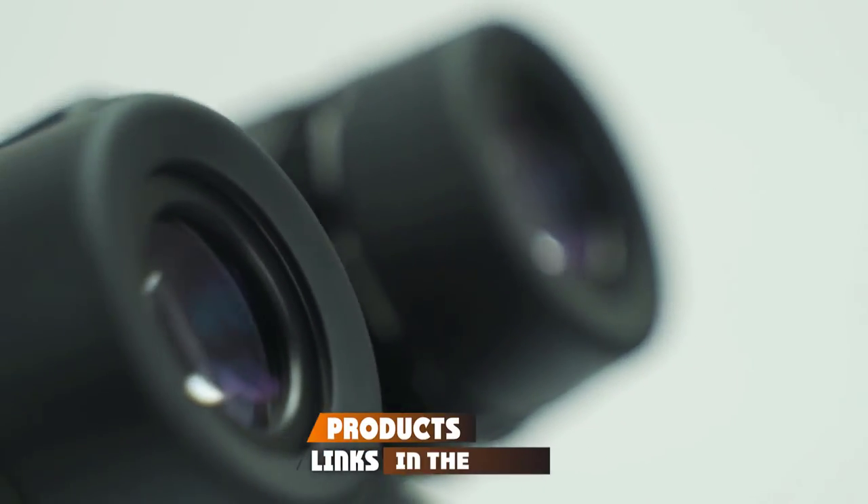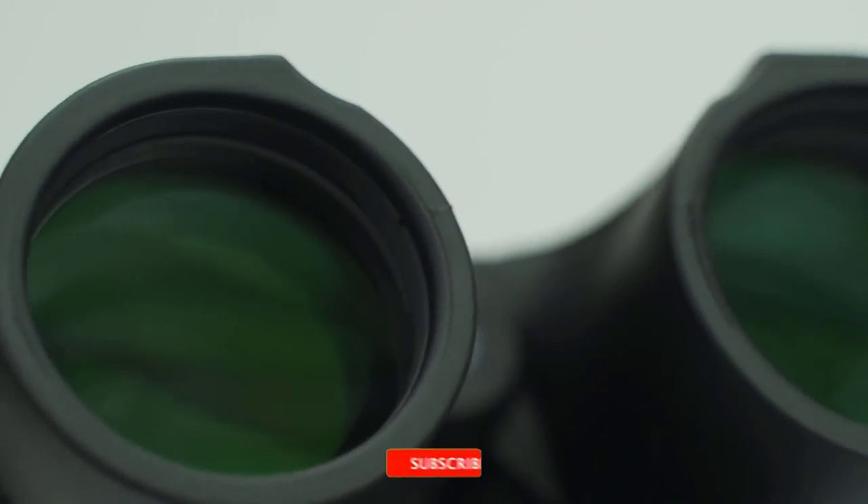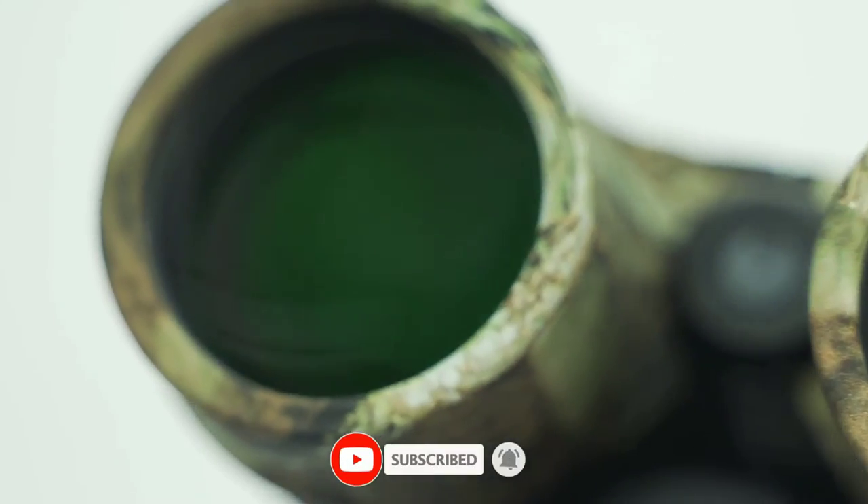If you are new to our channel, please subscribe and hit the bell icon for the daily video notification. So, without further ado, let's get started.